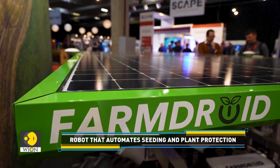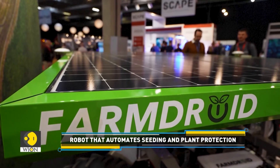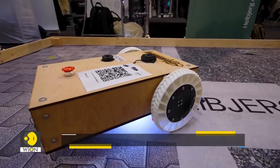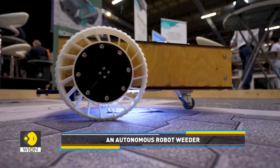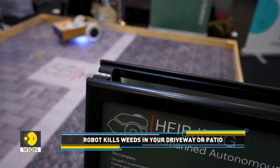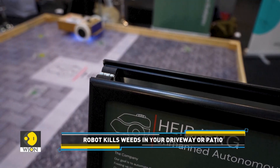On a smaller scale, Aarhus-based Heiberg has created this autonomous robot weeder which uses a burst of warm water to give weeds a thermal shock.